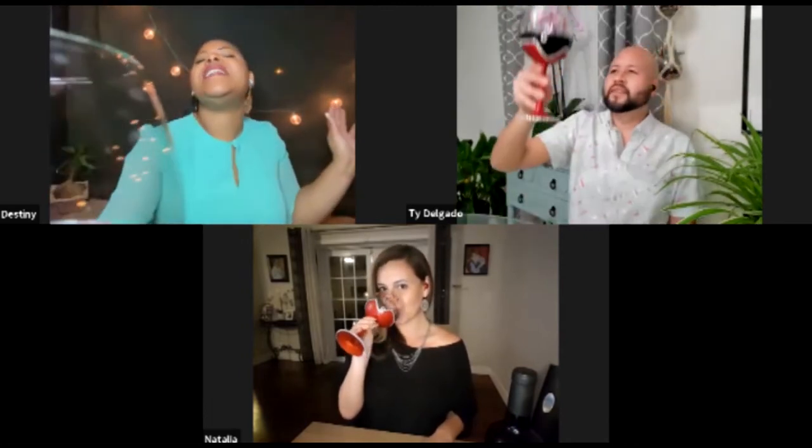Hey everybody, welcome back to a new episode of Wine Night Chronicles! Hey Nat, hey Ty! Happy wine night, happy Friday! I'm so happy to be here with you guys. Let's cheers to Friday, let's cheers to wine night, let's cheers to us and wine. Happy wine night! Cheers, cheers, cheers!